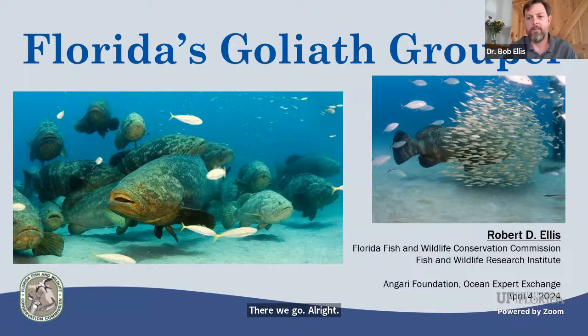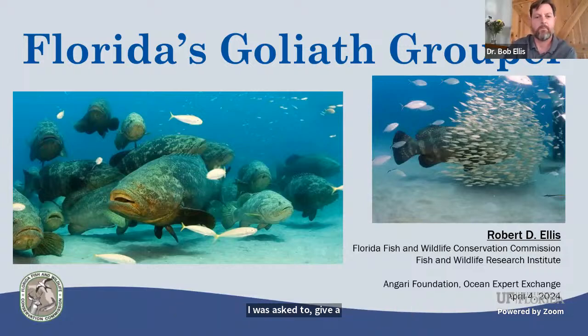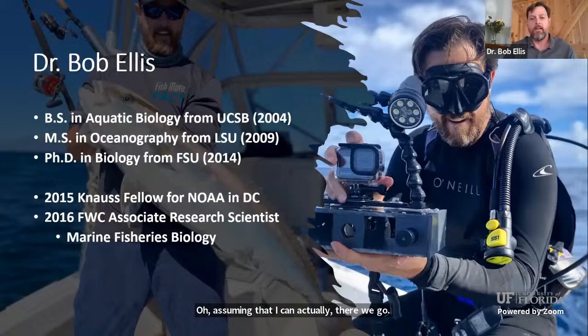Hello everyone, thank you so much for showing up today. Hopefully you'll learn something about the Goliath grouper. I was asked to give a brief introduction about myself first. As Stephanie mentioned, I currently work for Florida Fish and Wildlife. I work at the Research Institute headquarters in St. Petersburg, Florida.